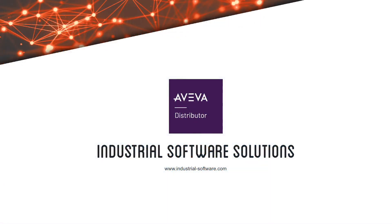For more information, please contact your industrial software solutions representative or visit our website at industrial-software.com.